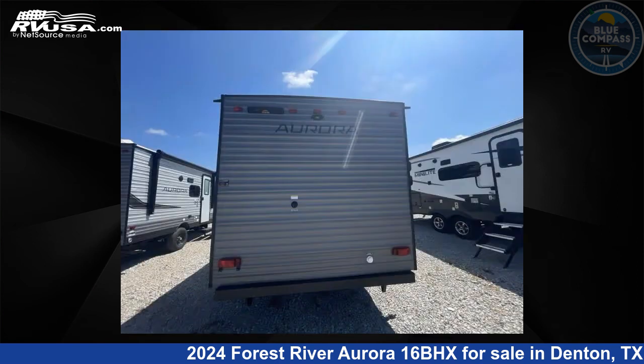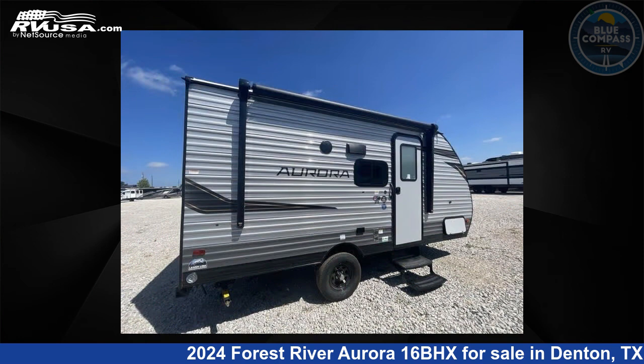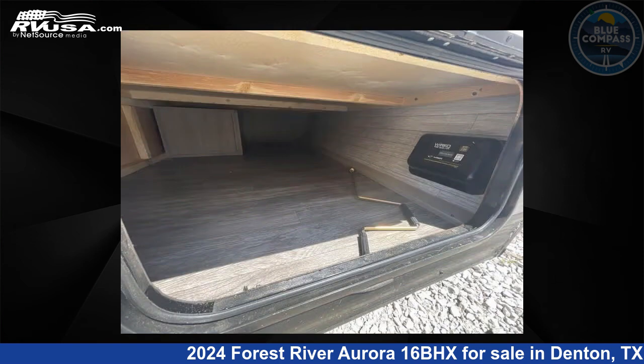This new Forest River is 19 feet 0 inches in length and features a designer latte interior, sleeps 5, and 44 gallons fresh water capacity. The floor plan layout of this travel trailer features a bunkhouse.